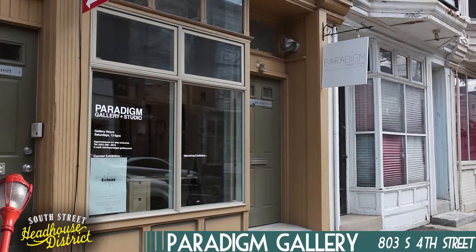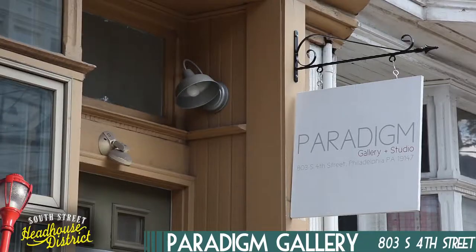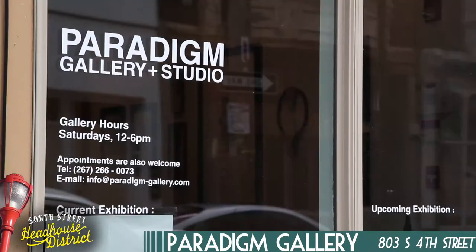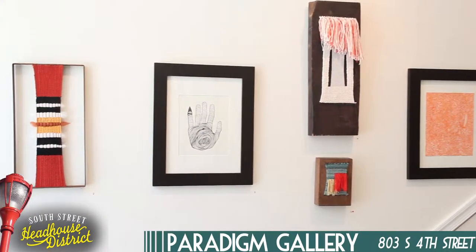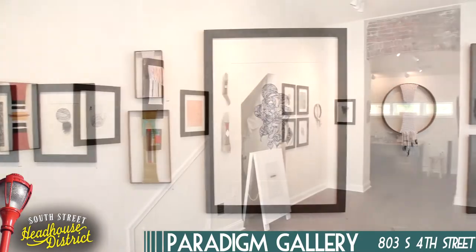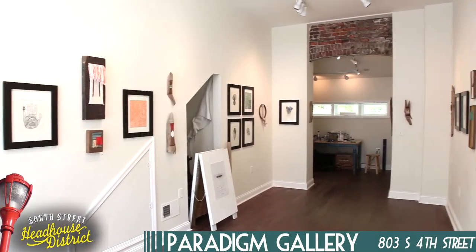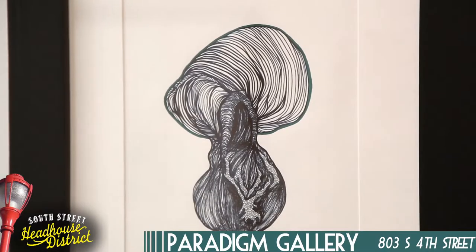Last but definitely not least, we've got Paradigm Gallery, located on 4th Street between Catherine and Queen. Paradigm Gallery was started a little over three years ago, and has been in their location on 4th Street for over a year. Sarah McCorrison and Jason Chen are the founders and curators of Paradigm Gallery, and they've been featured in galleries all over Philly. Paradigm was founded to be a community-based gallery, focusing mainly on Philadelphia artists.